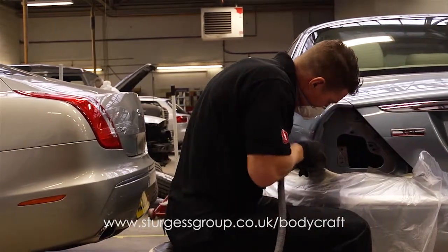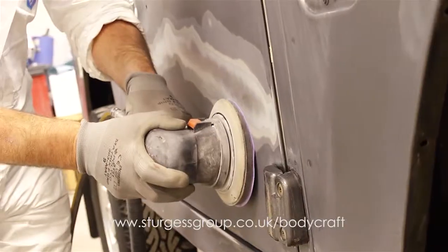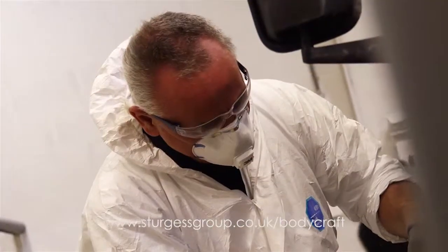We can arrange alternative transport whilst your car is off the road, and many of our customers choose this time to have some accessories, such as parking sensors, installed. This can all be done at the same time as your vehicle's body repairs are being performed.